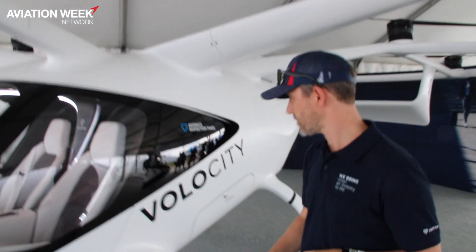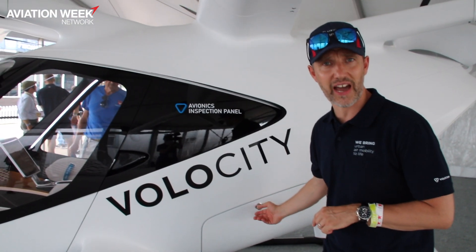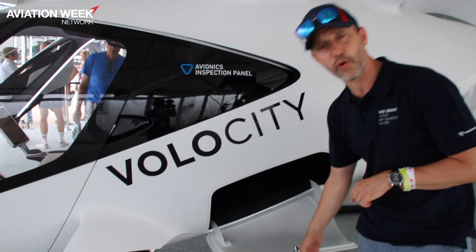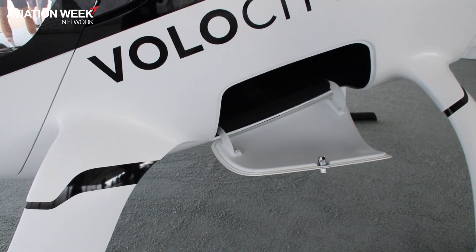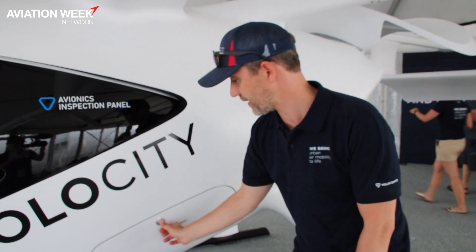Let me show you the luggage compartment. One of our key customers will be the business traveler who arrives at the airport and wants to get to the city center on time and in style, traveling with carry-on luggage. That's exactly what you can put into our luggage compartment — carry-on luggage and more fits perfectly.